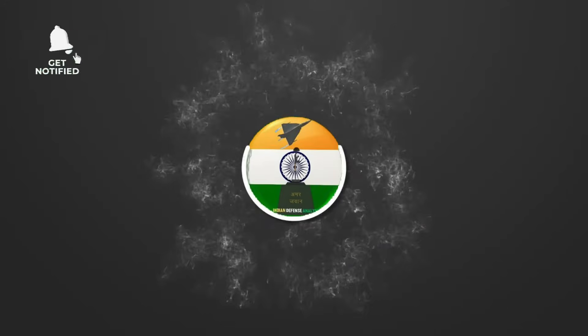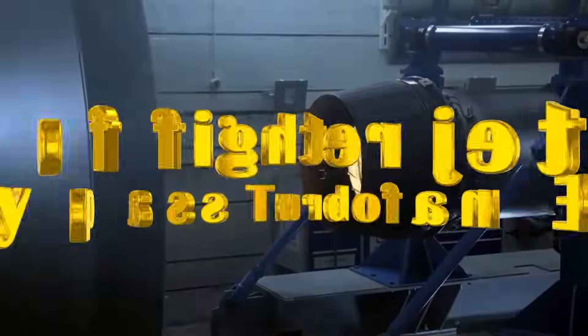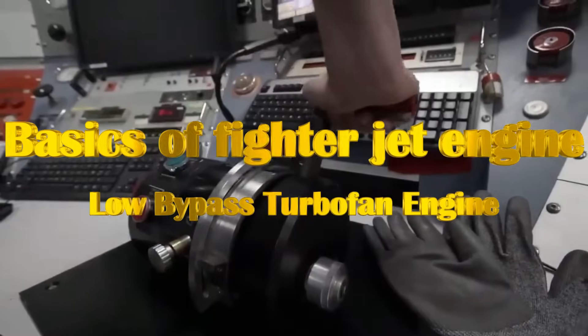Hello and welcome back to ADN Defense Analysis, where we bring you all the latest developments happening in the defense sector. The turbofan engine is an interesting technology — it's a combination of turbine and fan.